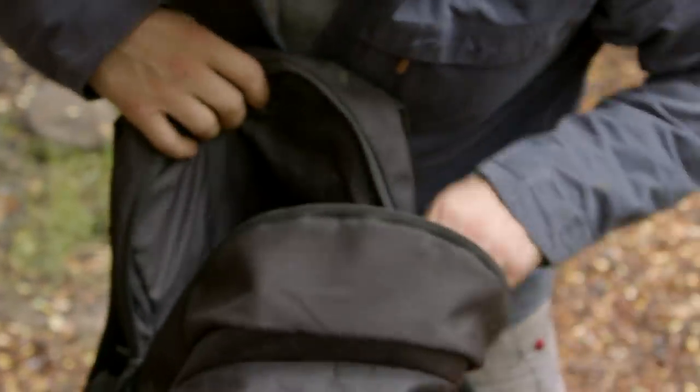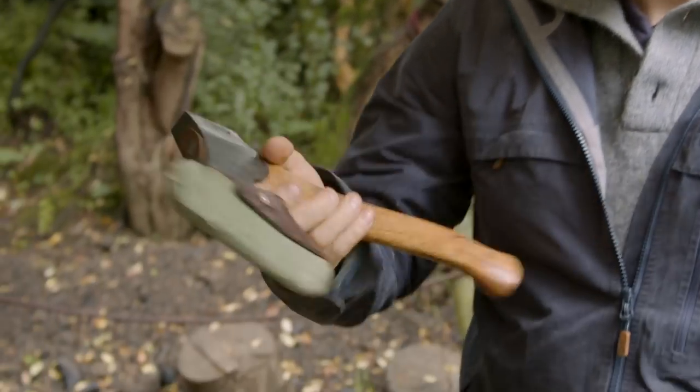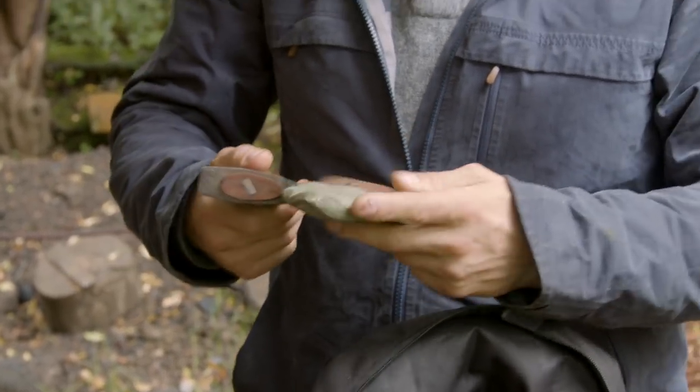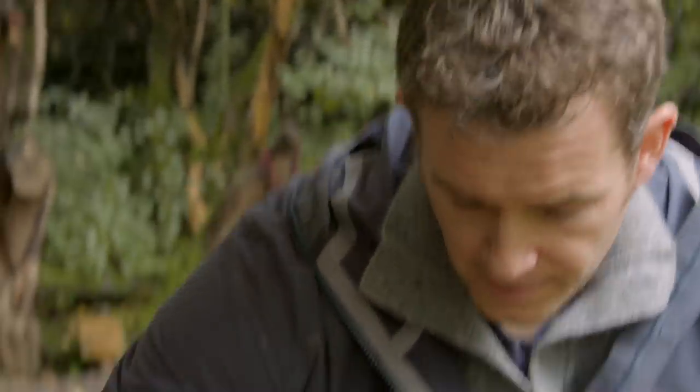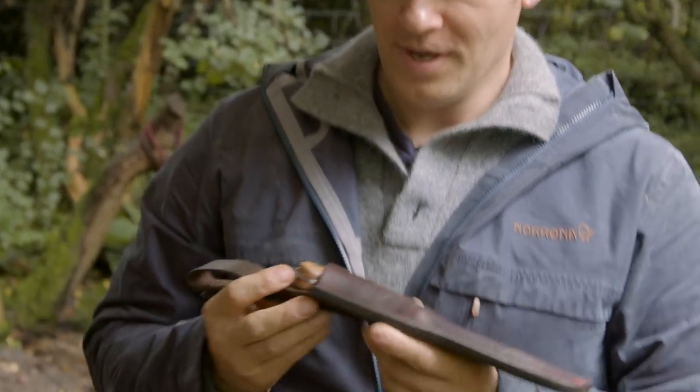The axe I tend to carry as an all-rounder is either my Gransfors Swedish carving axe or my small forest axe. Today it's the Swedish carving axe because I'm on the hunt for a new kuksa cup and I'd need this to start roughing it out.